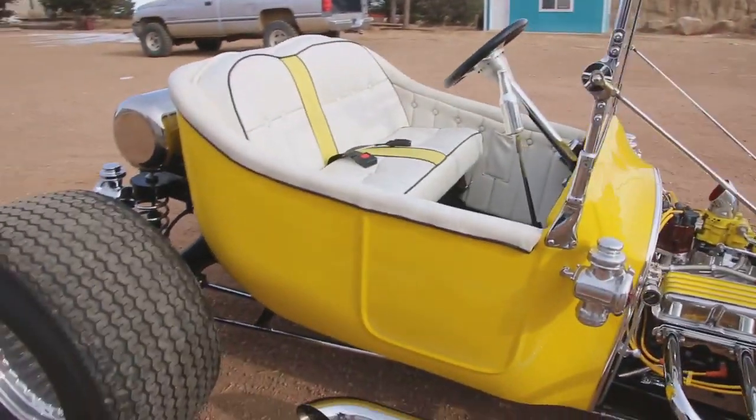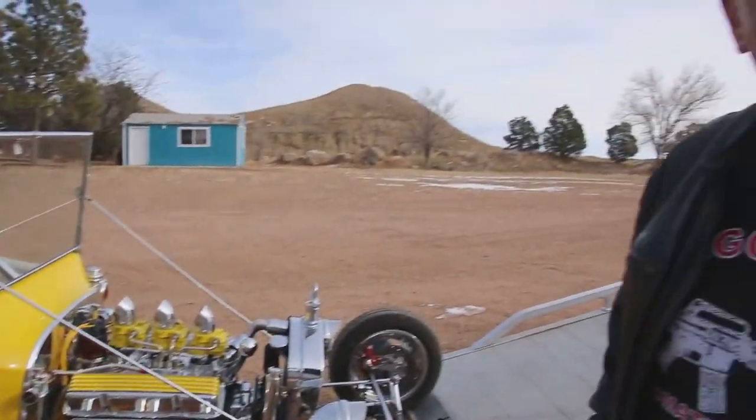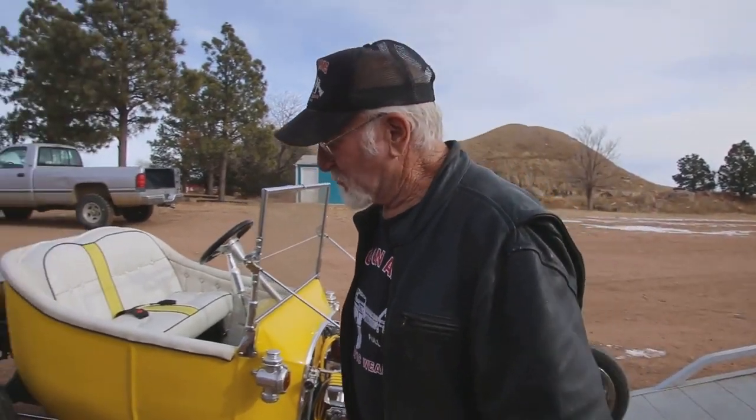I was real lucky to get this. So this makes number 47 in my collection. Before you know it, before the spring, I plan to have 50 hot rods. Yahoo! I don't even have to go to the car shows anymore — I got my own.